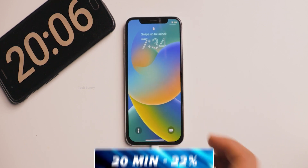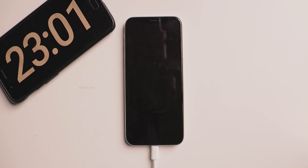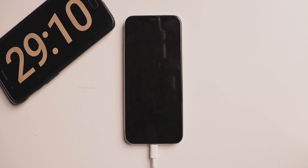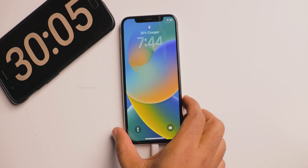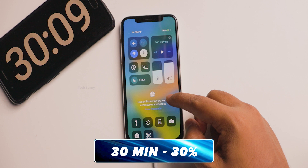According to Apple, this mobile charges 50% in 30 minutes — let's see how much it actually charges. I noticed the mobile is slowly increasing in warmth, so I'm thinking there is a decline in charging speed. After 30 minutes, as I expected, it charged to 30% and the mobile is getting warmer to hold.